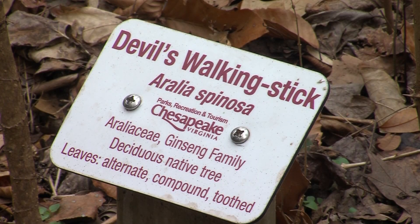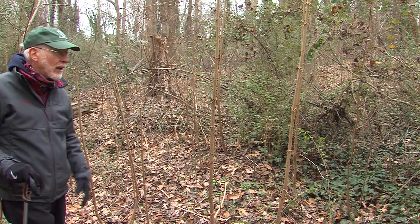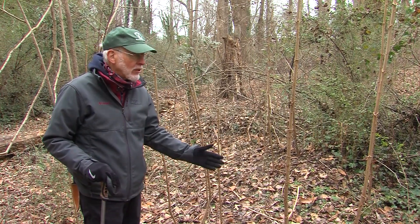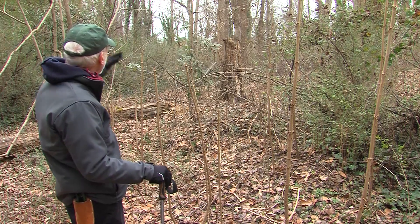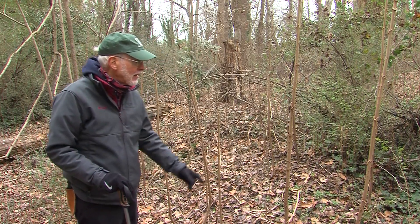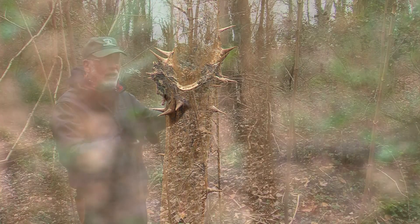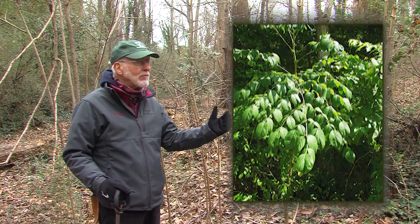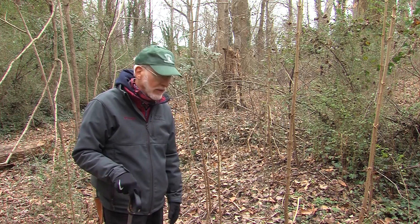Our next tree is Devil's Walking Stick, Aralia spinosa, in the ginseng family. This is a native tree that's often overlooked. It spreads by underground rhizomes as well as by fruit, and some people who've tried to plant this in their home landscapes will notice that it spreads and creates a bit of a maintenance problem. Notice it has very sharp prickles that are distinctive on the bark. It's almost hard to believe looking at it in the wintertime — it has a very large compound leaf, three or four feet long, that looks tropical. Both this and Pawpaw look tropical, even though we're here in coastal Virginia. It's a really interesting understory tree here at the Arboretum.